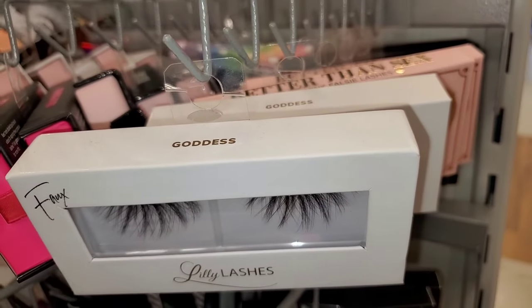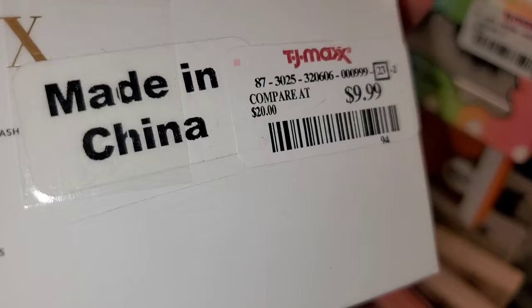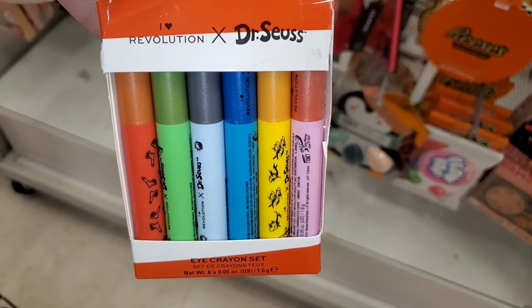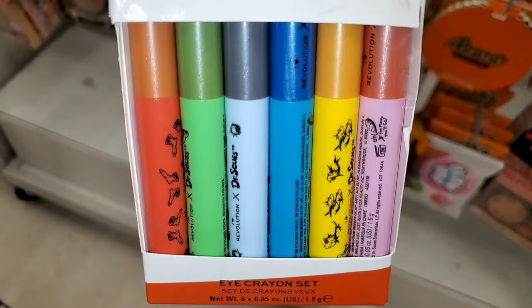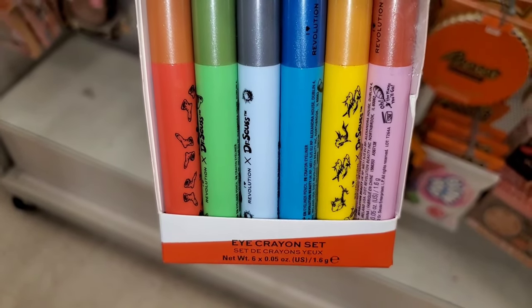They also had these Lily Lashes in the style Goddess, going for $9. Also these Too Faced Lashes for $8. Then this Dr. Seuss x Revolution Eye Crayon Set was new — you get six different ones in this for $5.